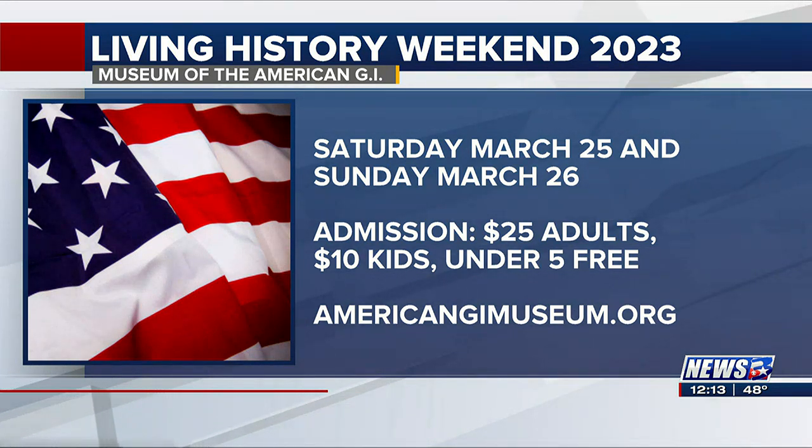It takes you there instead of just reading about it or seeing video. The whole purpose is to honor our veterans so people can understand what our veterans sacrifice and what they do, and to give everybody a chance to just have some family fun time.